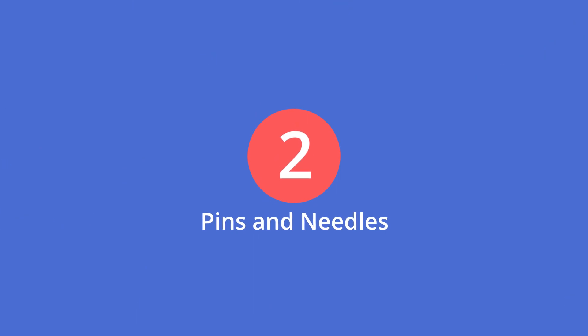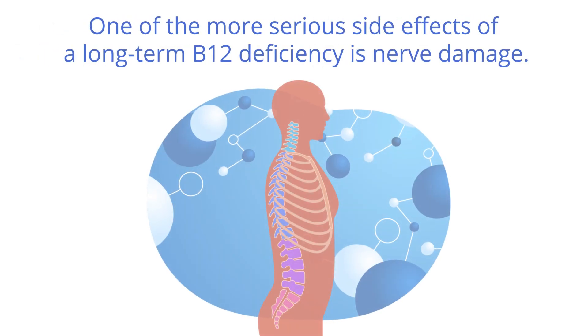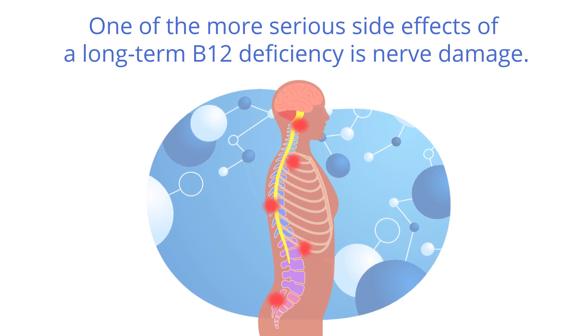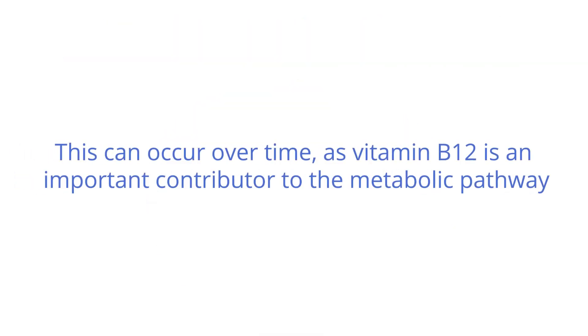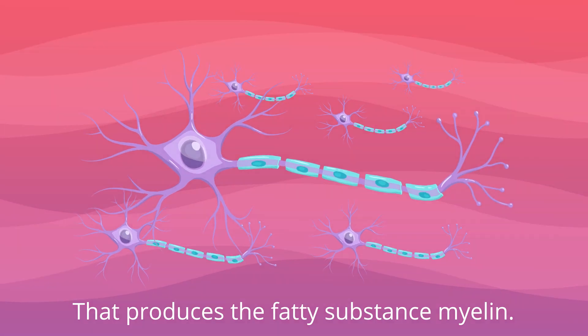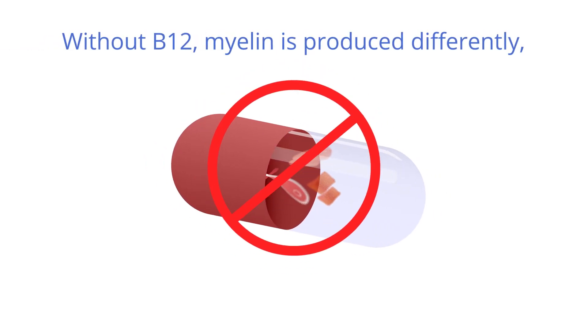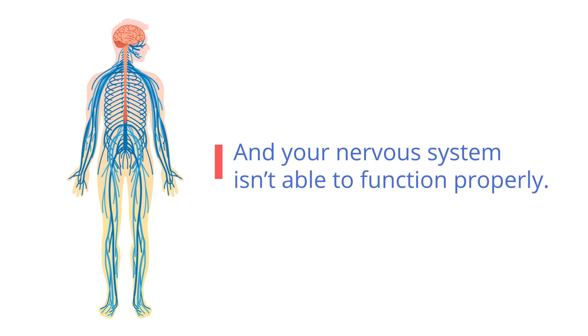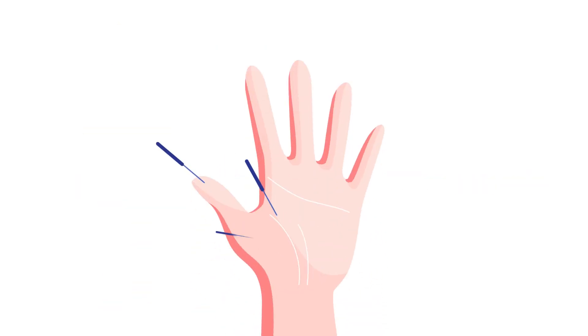2. Pins and needles. One of the most serious side effects of a long-term B12 deficiency is nerve damage. This can occur over time as vitamin B12 is an important contributor to the metabolic pathway that produces the fatty substance myelin. Without B12, myelin is produced differently and your nervous system isn't able to function properly. A sign of this occurring is pins and needles, a prickling sensation in your hands and feet.